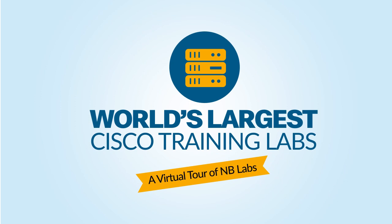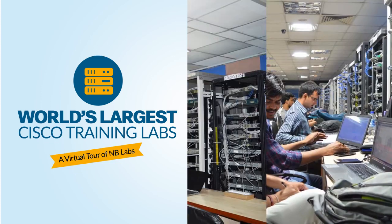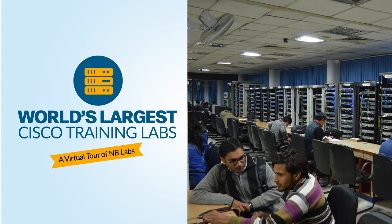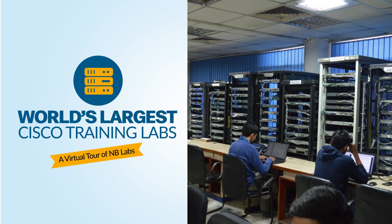Hello friends. Today, we will take you through each and every section of Network Bolts, world's largest Cisco training lab and show you why NB Labs are ranked as number one in the industry. Let's go to Network Bolts Labs.